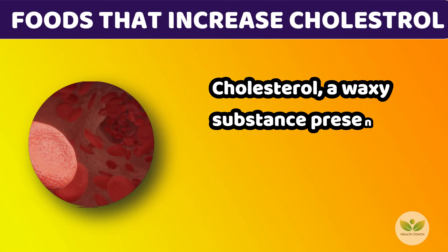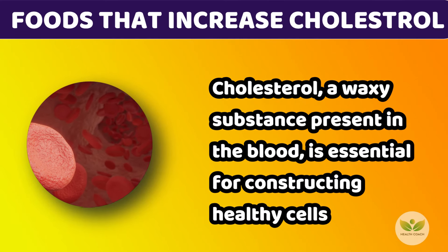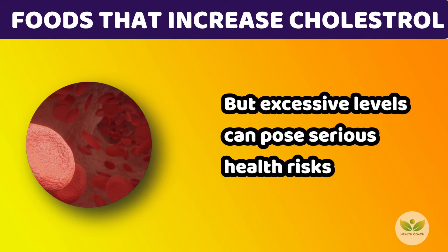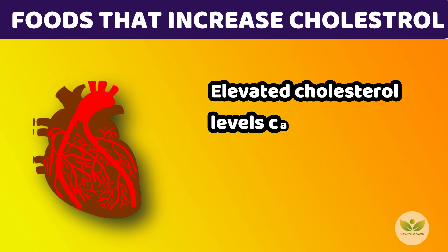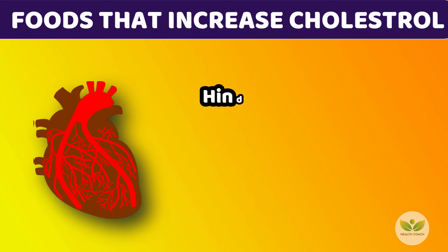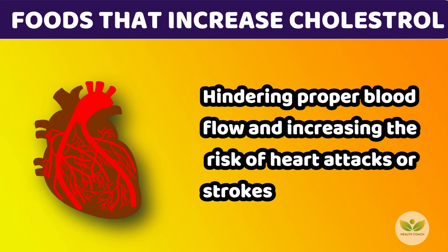Cholesterol, a waxy substance present in the blood, is essential for constructing healthy cells, but excessive levels can pose serious health risks. Elevated cholesterol levels can lead to the buildup of fatty deposits in blood vessels, hindering proper blood flow and increasing the risk of heart attacks or strokes.